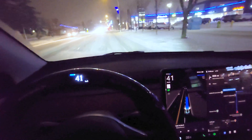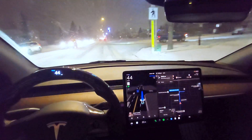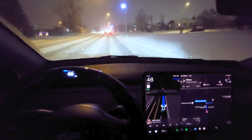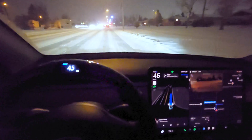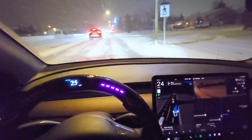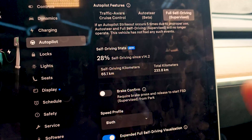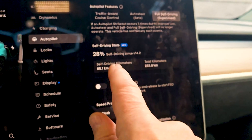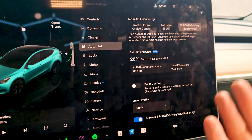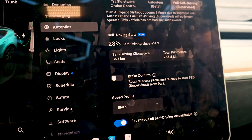Now, most of you should not be using FSD in adverse conditions, especially when it's snowy and slippery, so this shouldn't be a big issue — but I wanted to see what it does in bad conditions. It doesn't seem to care. As the roads clear up, I can test it again. But I just wanted to get this out because I'm sure a lot of you have questions. It's better — I have to say it's better all around. We've driven 233 kilometers since the update to 14.2, and 65 of those kilometers have been FSD, representing about 28% of our driving.